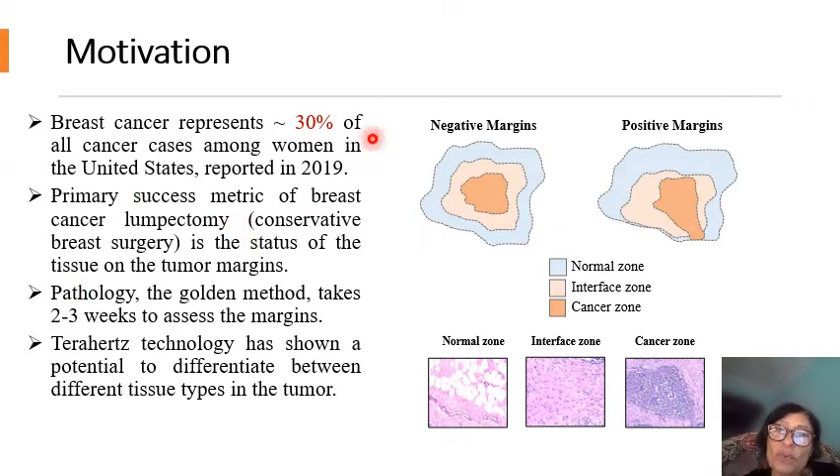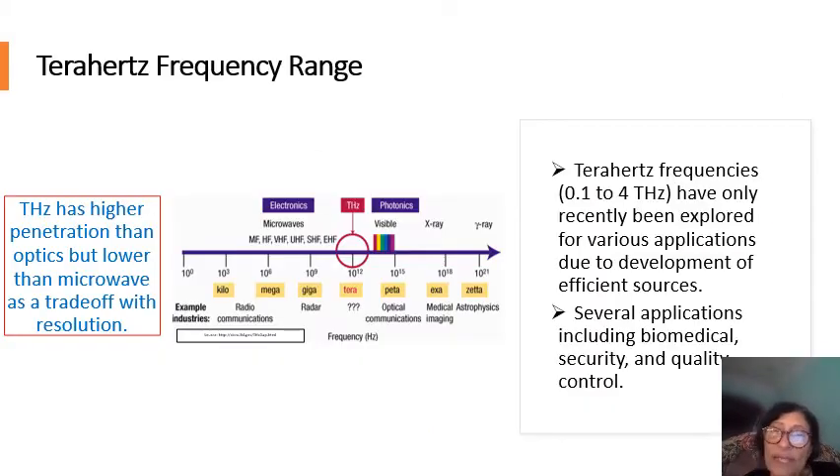Our motivation is to differentiate between cancer and no cancer on the margins of excised tumors. All our work is based on excised tissue — we don't screen. We look at the boundary to see if there is no cancer, which is negative margins, or if there is cancer on the boundary, which is a positive margin. According to the literature, almost 20 to 25% of lumpectomy operations have this problem, where the woman goes home and is called back a week or two later for a second surgery. That's what we are trying to prevent.